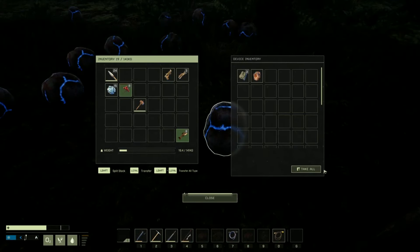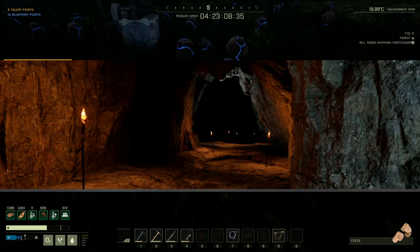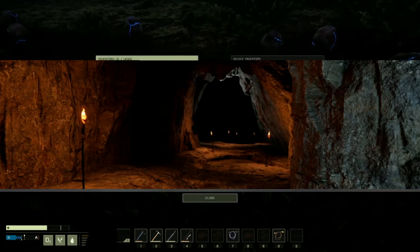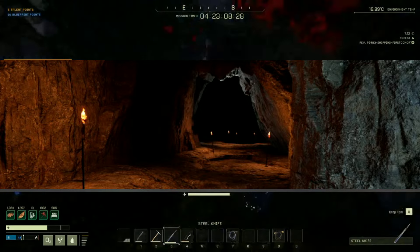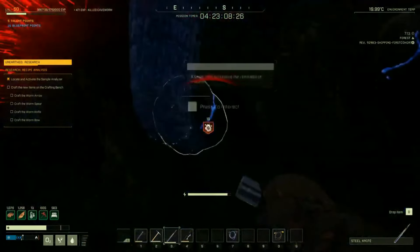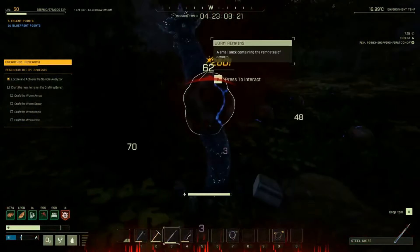They've also made lighting updates, making light sources look a little different. Deployables with flames — like standing torches, candles, and campfires — have been adjusted to feel much more atmospheric. Due to some of these changes, items may affect performance slightly, so bear that in mind.